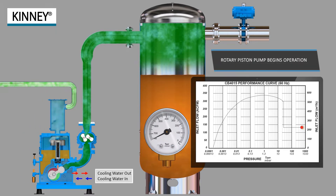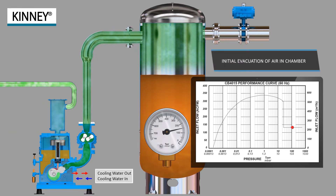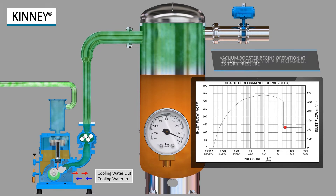As the chamber evacuation begins, the piston pump roughs the system to the cut-in pressure of the booster pump, at which point the booster pump automatically cuts in.